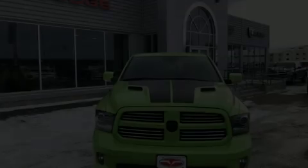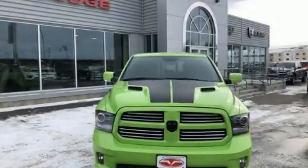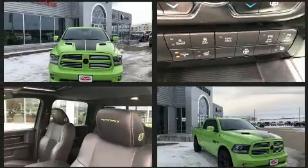Here's a great deal on a 2017 Ram 1500. With less than 10,000 miles on the odometer, this truck stands out from the crowd, boasting a diverse range of features and remarkable value.